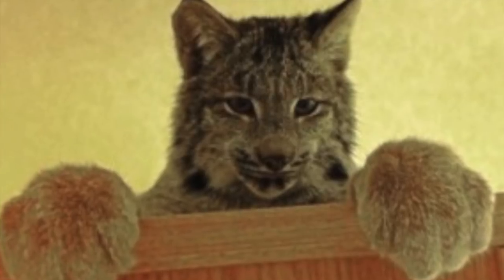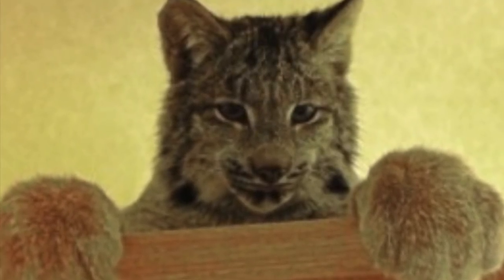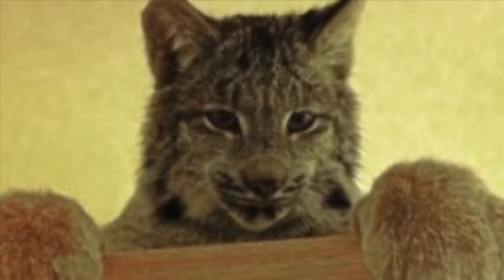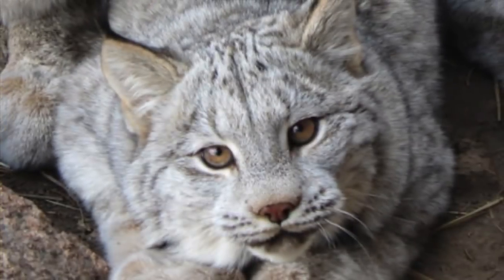The Canadian lynx is a fantastic communicator and boasts a pretty large vocabulary, at least when it comes to cat speak. It can meow, purr, chirp, hiss, growl, and shriek — it makes all of these sounds and many more, especially when mating season comes around.